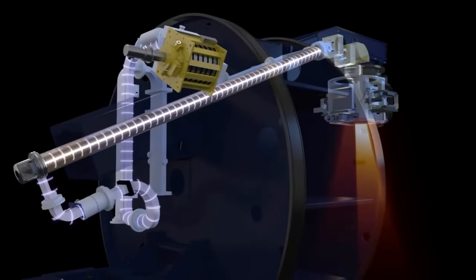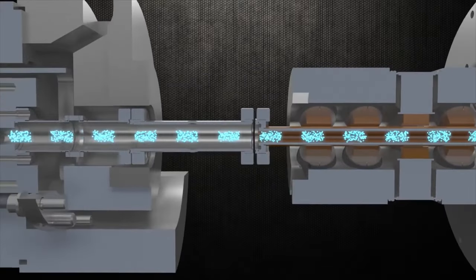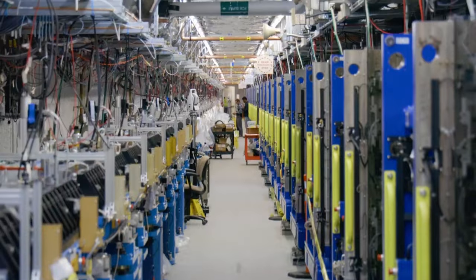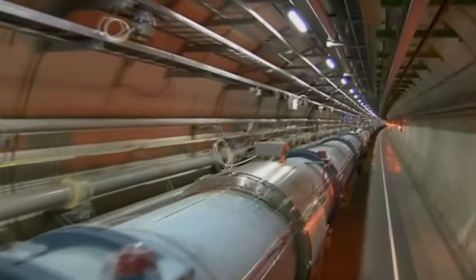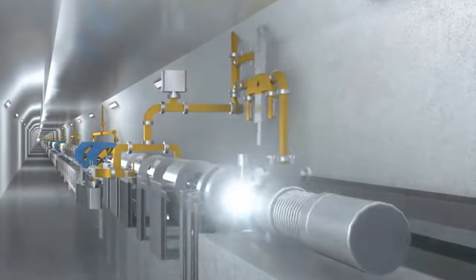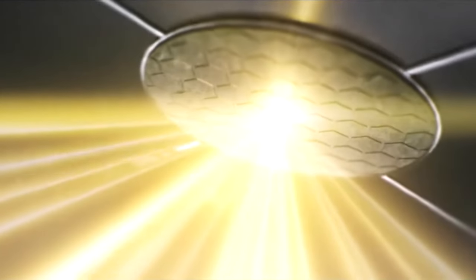Linear accelerators propel particles in a straight line towards the target of interest, usually giving particles an initial low-energy boost before injecting them into circular accelerators. The Stanford Linear Accelerator, measuring 3 km long, is the world's longest linear accelerator. Initially designed to act as an electron-positron collider, SLAC now operates as an X-ray free-electron laser facility.